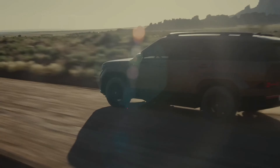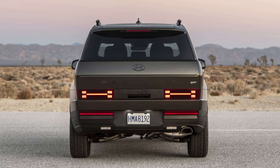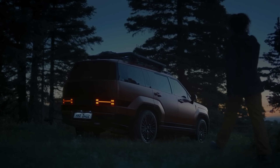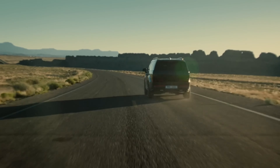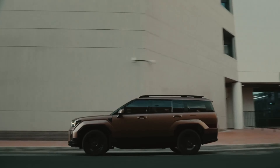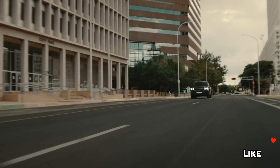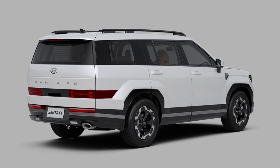The 2024 Hyundai Santa Fe sets a new benchmark in the mid-size SUV category, combining style, safety, and family-friendly features into one compelling package. Whether you're navigating city streets or embarking on a countryside adventure, the new Santa Fe offers the versatility and reliability modern families need. With its comprehensive redesign and host of innovative features, this SUV is well-equipped to meet the demands of today's drivers.